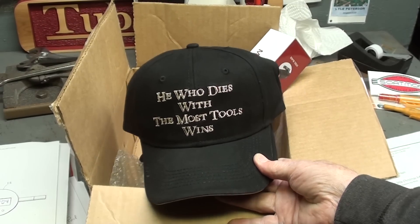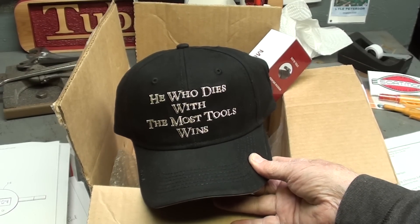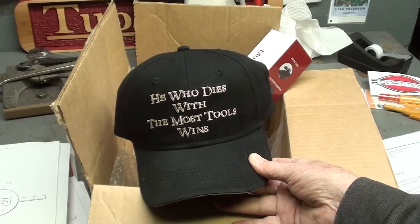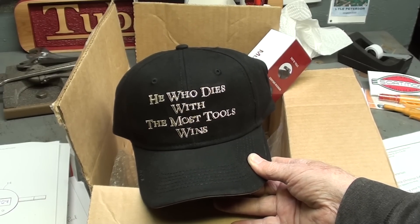Dave is the man that gave me the Steric cap last year — you may remember that. I appreciate that. Dave's had kind of a rough year; he's been sick most of the year, and we wish him a good recovery and the best of health.